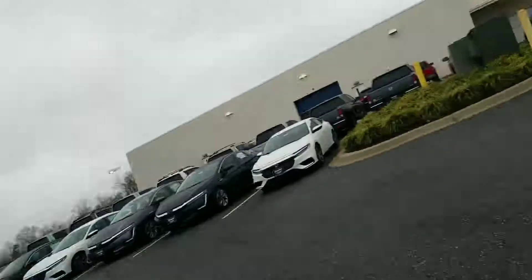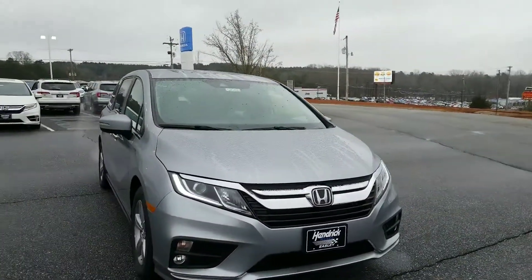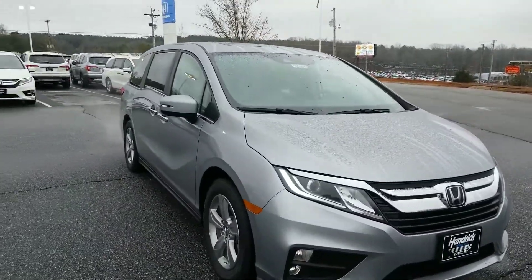This is Alex from Hendrick County News. I wanted to send you a video of the 2019 Honda Odyssey. This is your EXL model.